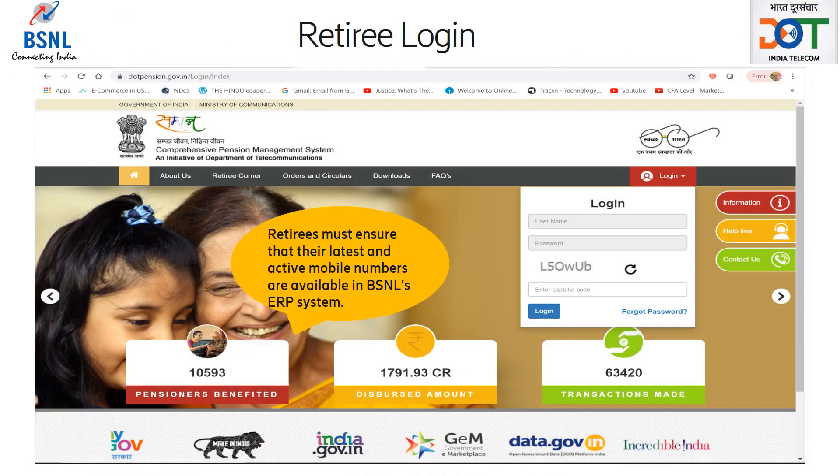Retiree will receive an SMS on his or her registered mobile number that is available in BSNL ERP system. Retirees must ensure that their latest and active mobile numbers are available in BSNL ERP system. In the SMS, retirees will receive user ID and password using which they can log on and fill their required information forms.